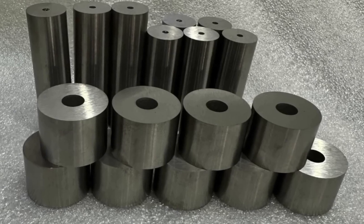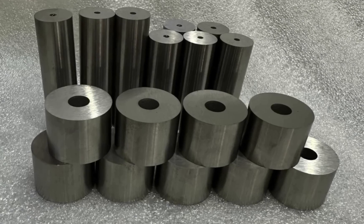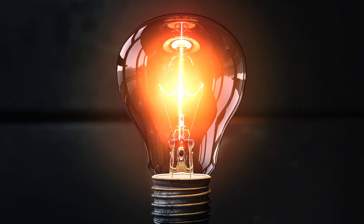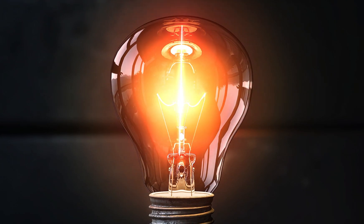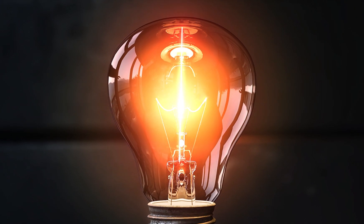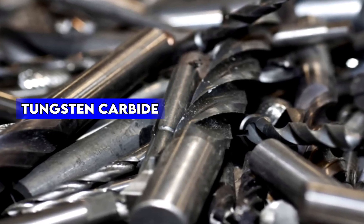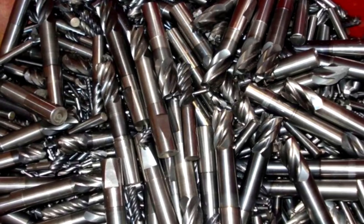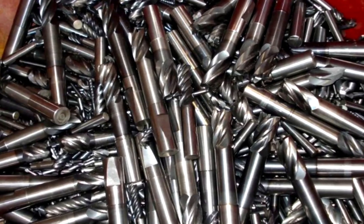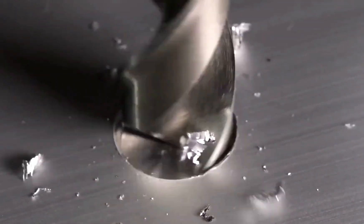Now that we have solid tungsten, where does it go? It has a wide range of applications. One of the most famous uses of tungsten was in old-school incandescent light bulbs — the thin filament inside the bulb was made of tungsten because it could withstand extreme heat without melting. In the industrial world, tungsten carbide, a super-hard compound made by combining tungsten with carbon, is used to make cutting tools, drill bits, and even armor-piercing ammunition. If you've ever seen a high-speed drill slicing through metal, chances are it has a tungsten carbide tip.